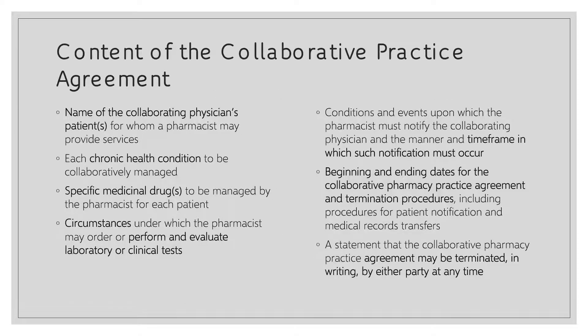Within the actual written content of the collaborative pharmacy practice agreement, there are a few things that must be included. First, the names of the patients that the pharmacist and physician will be collaborating on. Second, the chronic health conditions that will be managed together, as well as the medications involved with these conditions. Next, the circumstances in which a pharmacist can perform or evaluate a laboratory or clinical test. Similarly, any conditions or events that take place in the patient care process must have a time frame in place for notification or communication between the pharmacist and collaborating physician.